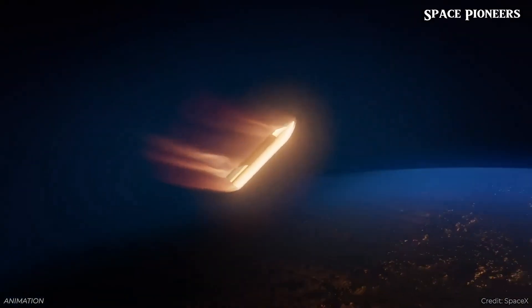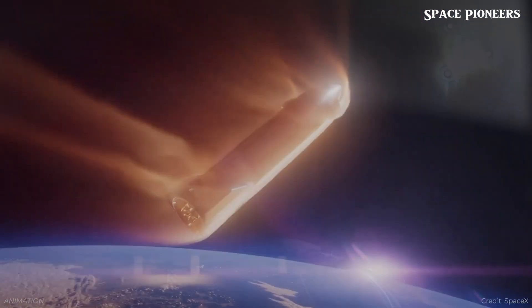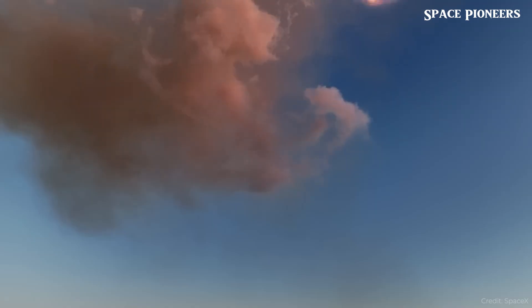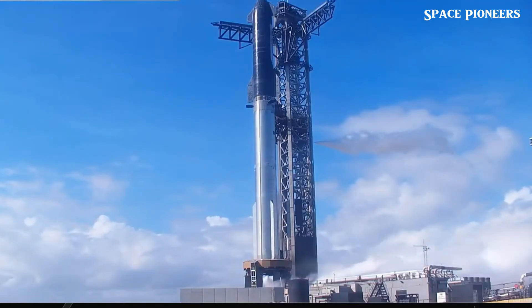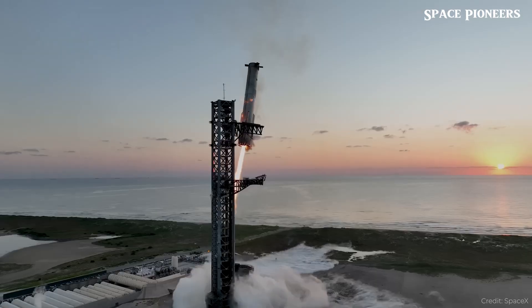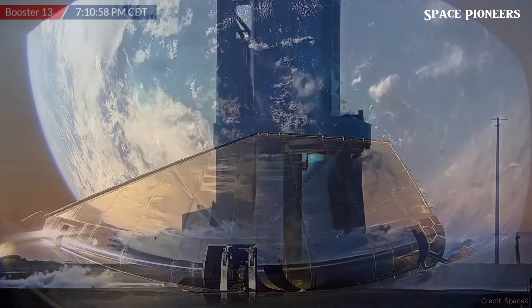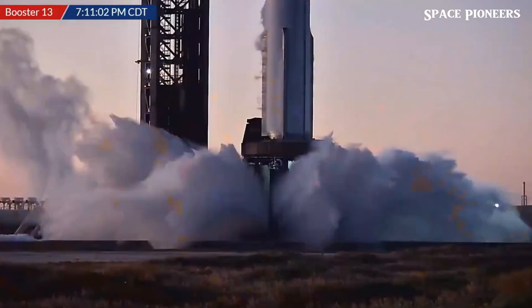To gather the most accurate data from this mission, SpaceX has deployed an extensive observation network. Ships are stationed near southern Indonesia in the Indian Ocean, where Starship is expected to make its splashdown. This location, chosen for its optimal visibility during sunrise, promises to deliver clearer and more reliable data than ever before.